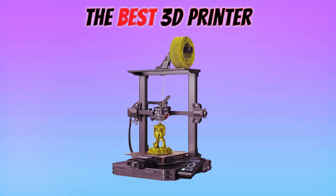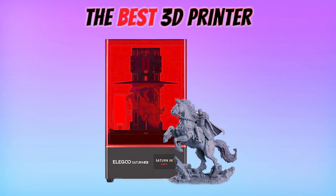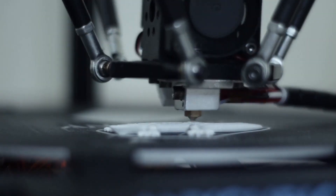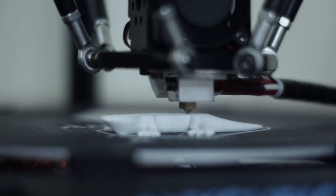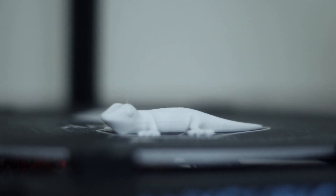We introduced you to the top 5 models that offer exceptional performance, affordability, and versatility. Whether you're a hobbyist, student, or professional, these printers provide an excellent entry point into the world of 3D printing. Their performance matches their promise. Hopefully this video was helpful for you. Thanks for watching.